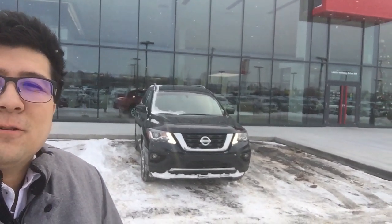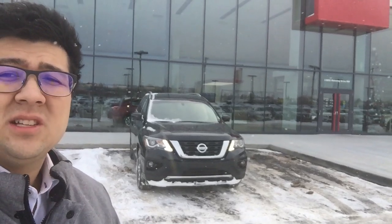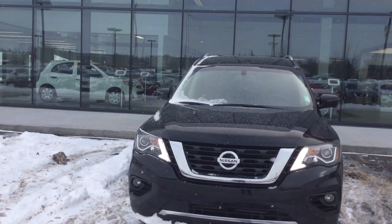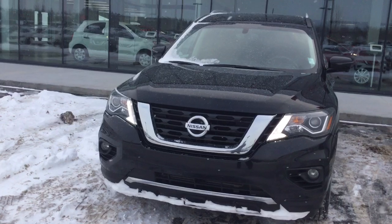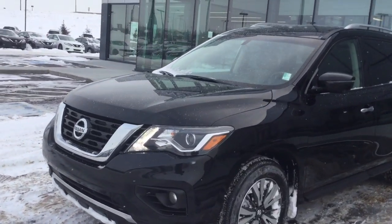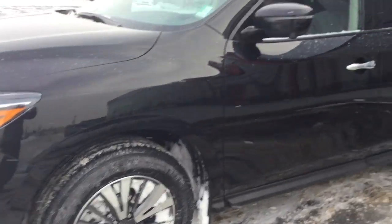Hey Clarissa, it's Morgan here from Northside Nissan. I just want to show you another really good option that I think is going to be just as good as the Durango, if not better. This is a 2018 Nissan Pathfinder SL — fully loaded with all the options. It does have fog lights down below, it's a 3.5 liter V6 engine so it's very fuel efficient, and it has beautiful rims too.